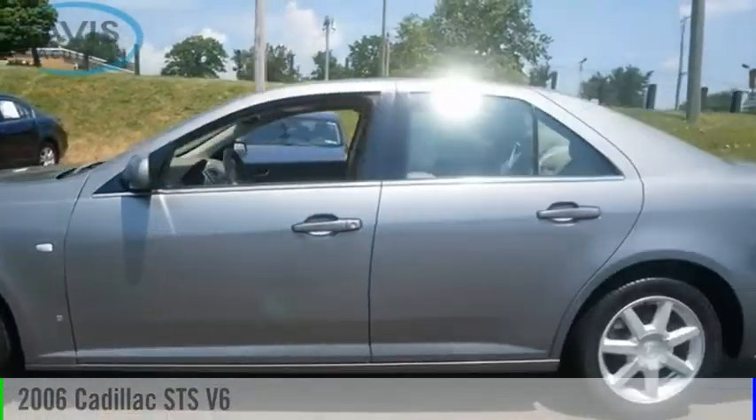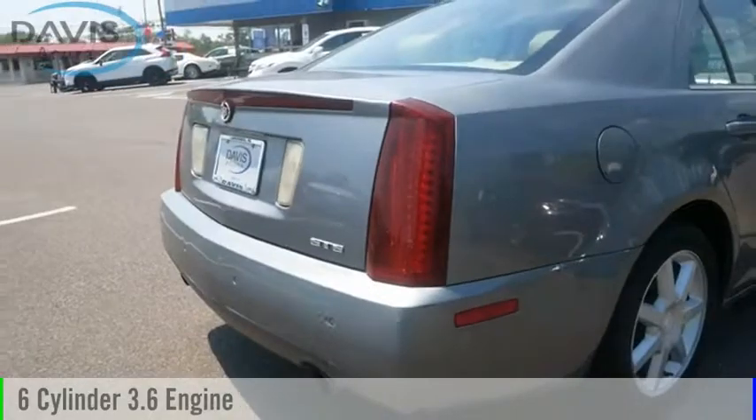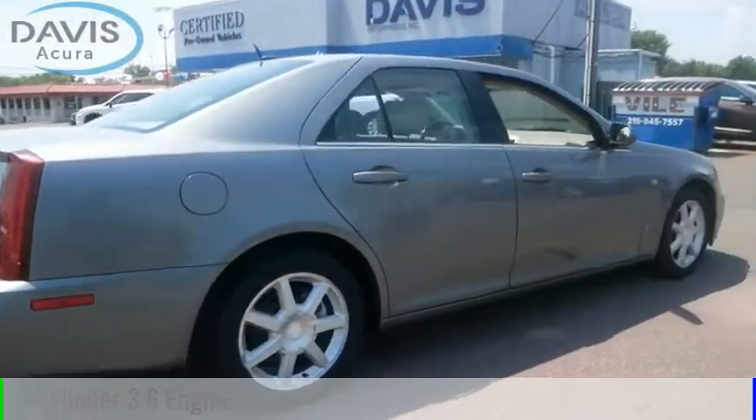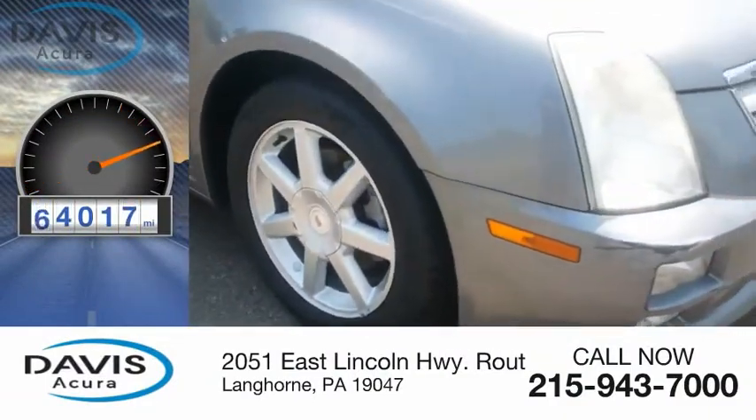Looking for the right vehicle? Check out the 2006 STS. This vehicle is powered by a six-cylinder 3.6 liter engine and comes with a five-speed automatic transmission. This vehicle has less than 75,000 miles.